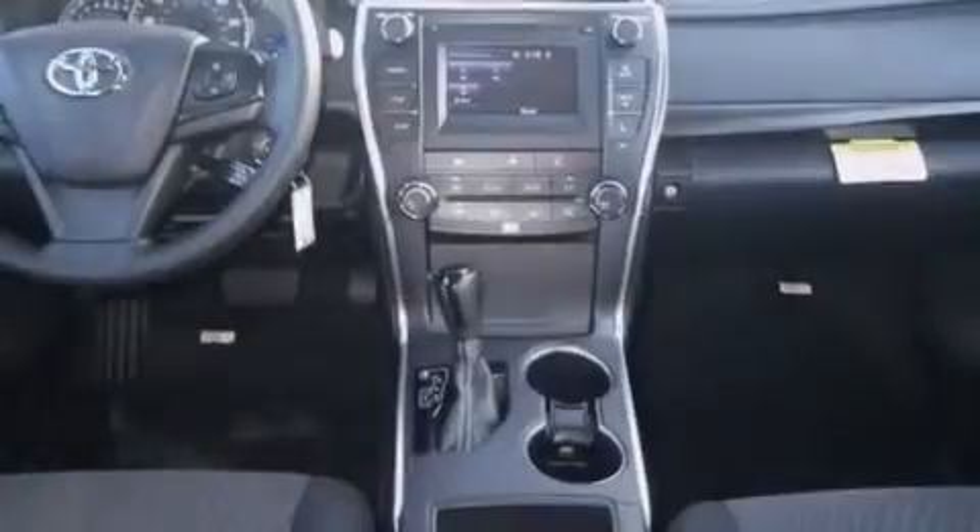Full-power accessories, a rear window defroster, dusk sensing headlights, a chrome grille, and air conditioning.